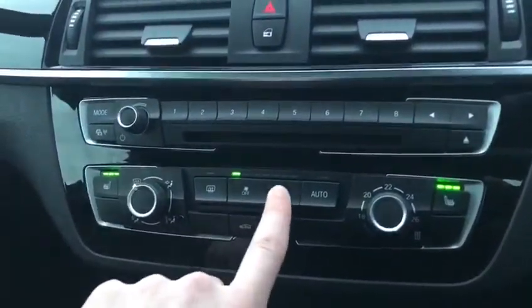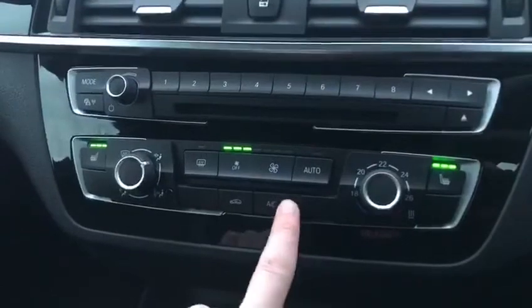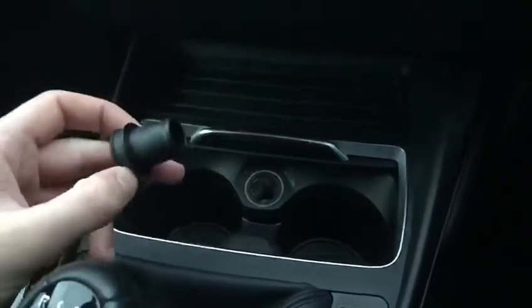Moving over to the temperature controls, you've got full heated seats in the front. Also got the lovely little temperature gauges here, which show you the exact temperatures of the car and how to adjust them. Moving down behind the slide, we've got two lovely cup holders and a nice little power supply point.